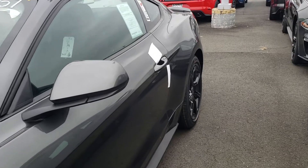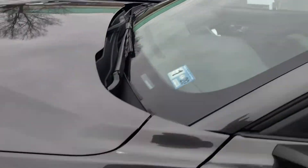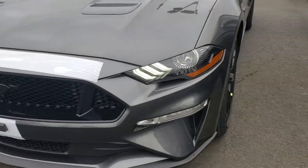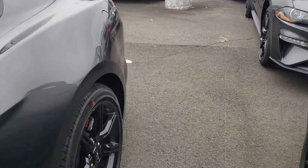With the black accent package, as you can see — magnetic gray with the black roof, black badge, of course the upgraded black 19-inch wheels, and the black pony logo here in the front. You'll be able to check it out for yourself.